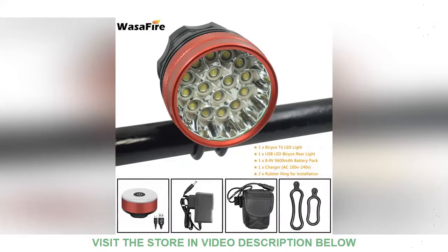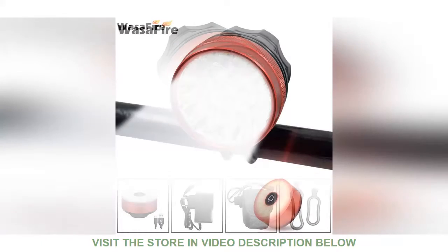Hi everyone! How is it going? Welcome back to our channel where we talk about various hot products in the market based on our own research. In this video, we are going to show you another interesting product in the market you may be interested in.